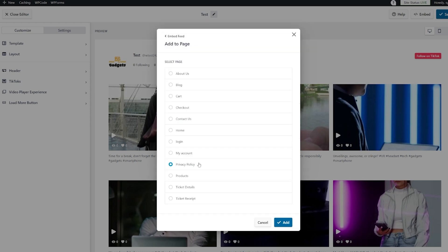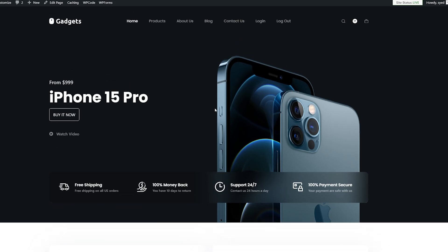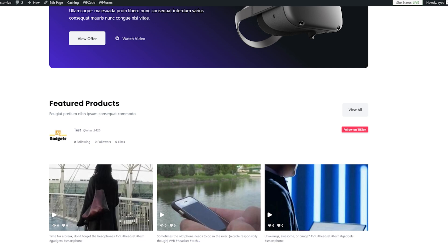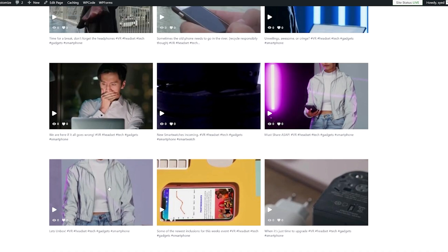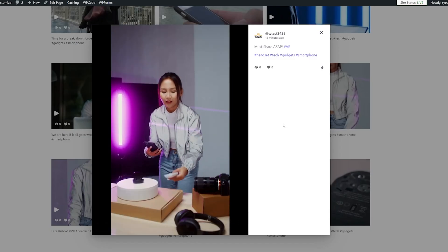I'm going to add it to a page by clicking here, immediately add it to my homepage, and click Add. If we head onto our website and actually have a look at it, this is my homepage where I've just added my TikTok feed. Scrolling down to where it was — here it is, under Featured Products. So we have my TikTok feed present. You can click on any of these videos — obviously the more engaging and interesting your videos are, the more likely people are to click on them.